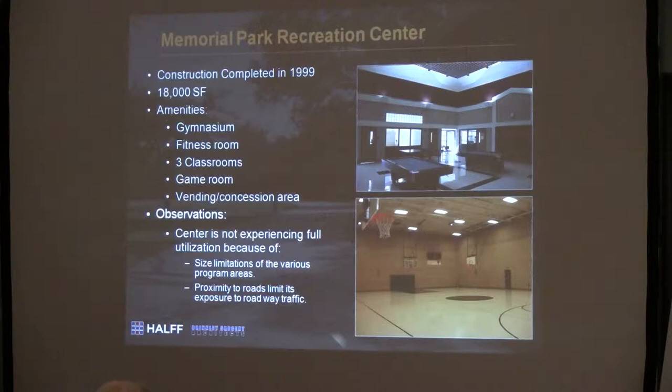Memorial Park has a gymnasium, fitness room, classrooms, a game room, and vending area. One of the things that strikes us is the gymnasium takes up a large part of that 18,000 square feet, and the remaining areas are probably challenging for staff to have meaningful programming. So perhaps utilization is not as good as it could be if they were looking at larger sizes. Those rooms are probably a little bit undersized to really fully function for a lot of people.